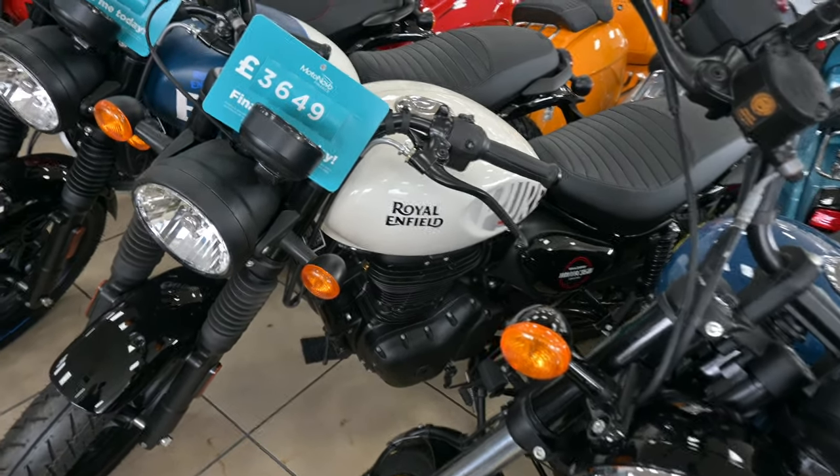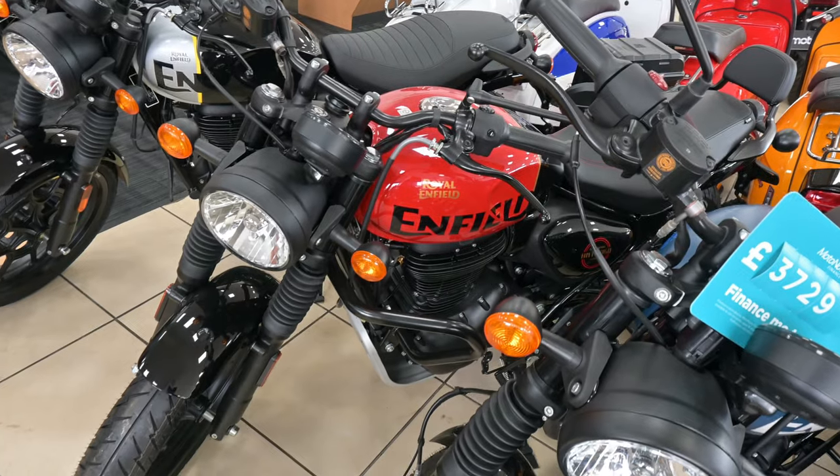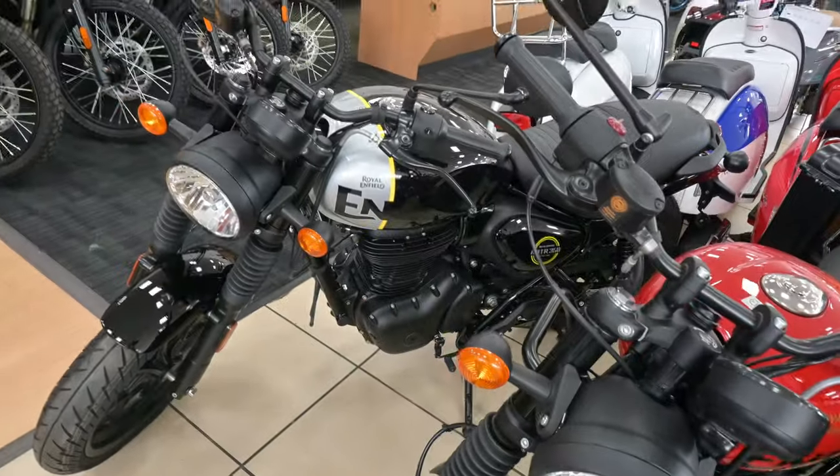The Hunter 350 in white, and in blue and white, and my favourite red and black, and silver in black.